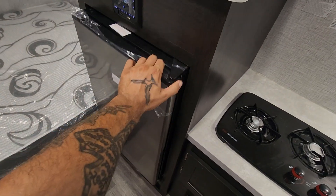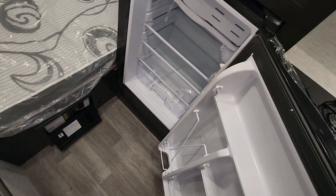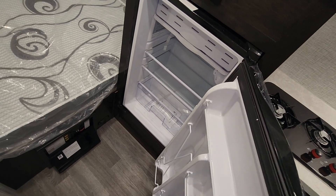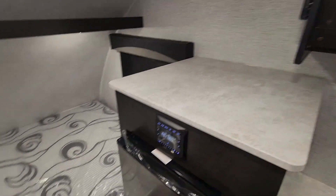Right off there is your refrigerator, which is a bit weird — it opens up in this direction, not the other — but functional. You can't fit any big bottles of water, which is a negative. There's also a little Bluetooth radio and workspace up top.